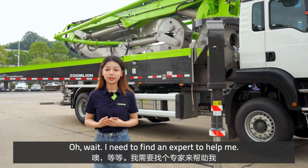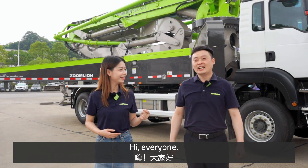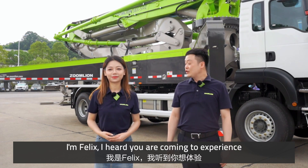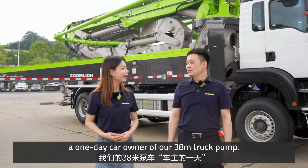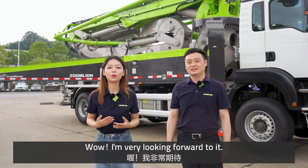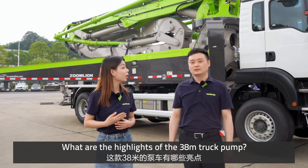Oh wait, I need to find an expert to help me. Hi everyone, I'm Felix. I heard you came to experience a one-day car owner with our 38m trunk pump — you will be very impressed today! I'm really looking forward to it. What are the highlights of the 38m trunk pump?